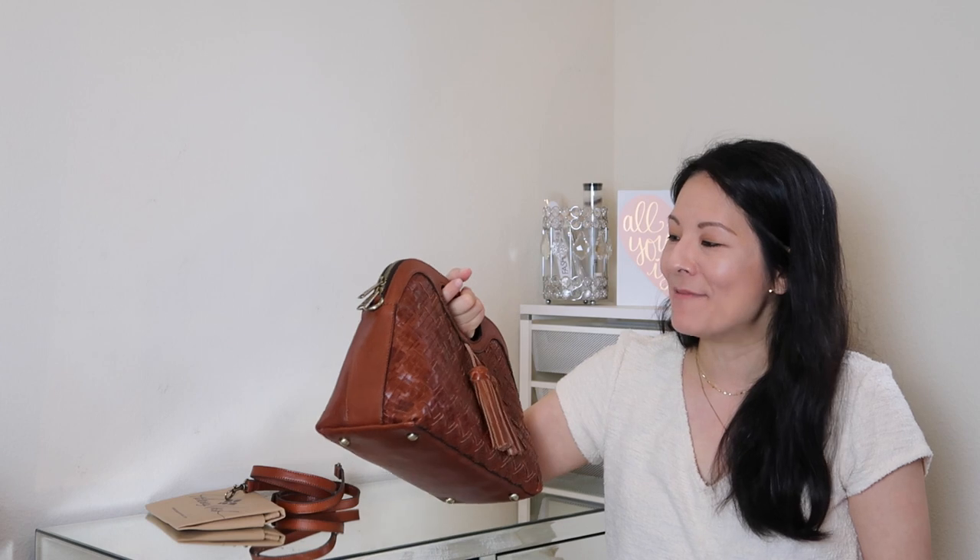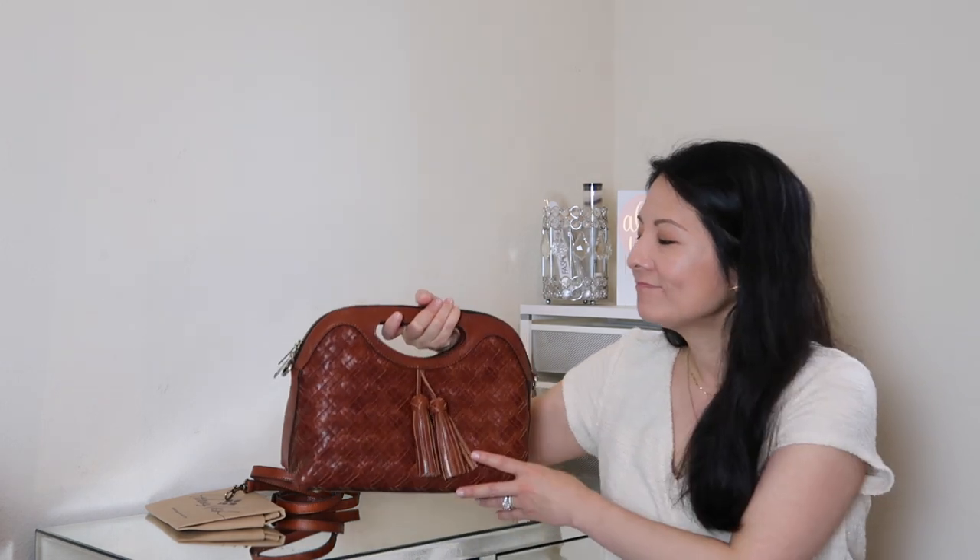If you check out Patricia Nash handbags, let me know if you like them and if there are other styles you think I need to check out. A lot of the styles don't really fit me necessarily, but this particular one just screamed out at me. I'll let you know what I think once I start using it, and in the future once I've used it for a while I will do a detailed review — wear and tear and things like that.